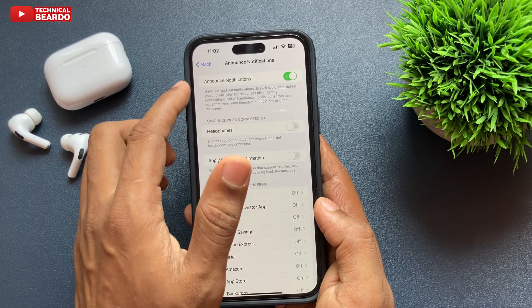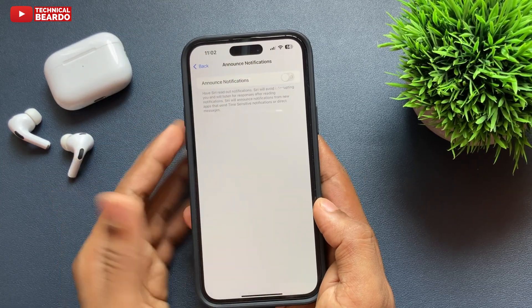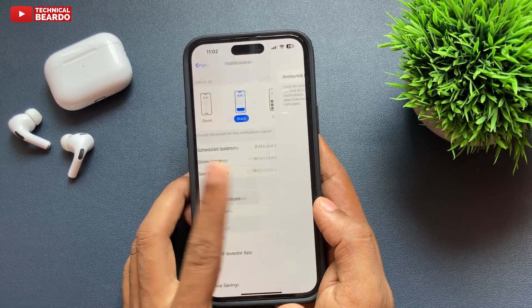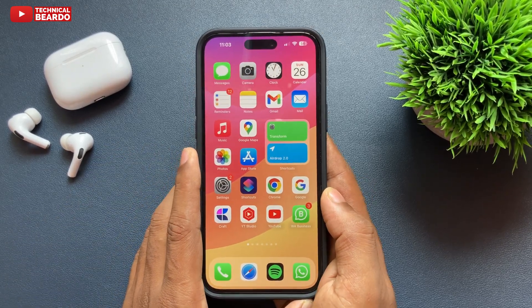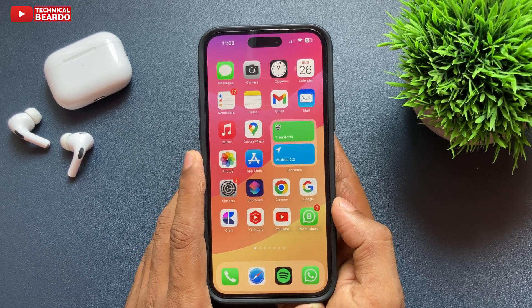When you disable that, next time you're using your AirPods Pro or AirPods on your iPhone, it won't read or announce a text for you. Alternatively, you can completely disable Announce Notifications on your iPhone — either way works with no issue overall.